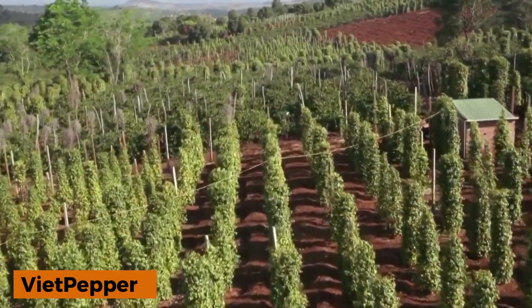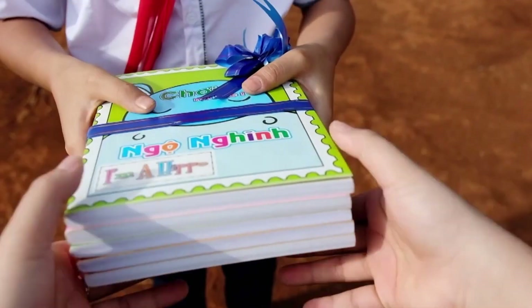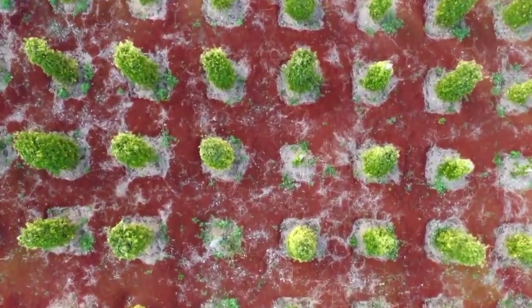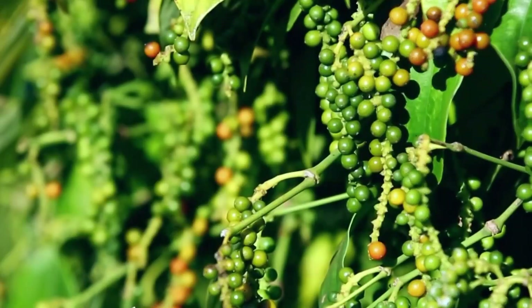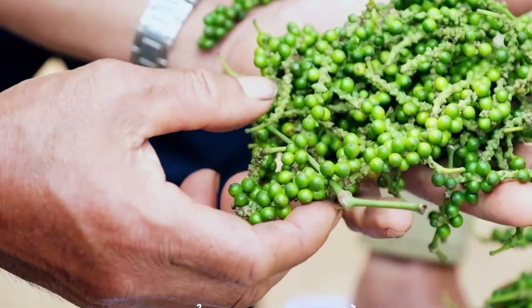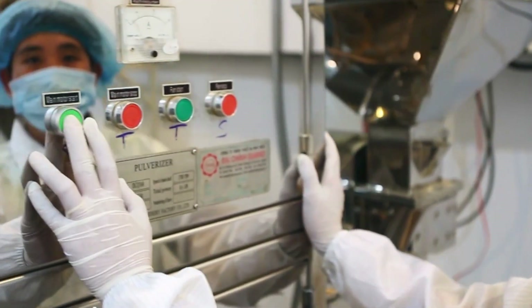Viet Pepper is a young Vietnamese company, founded in 2012, that has quickly made its mark in the spice industry. Starting with a modest 20-hectare plantation, they have expanded to an impressive 500 hectares. Pepper harvesting here follows a traditional, picturesque process reminiscent of scenes from Vietnamese films — women wearing straw hats and carrying wicker baskets carefully pick each pepper by hand to ensure quality.